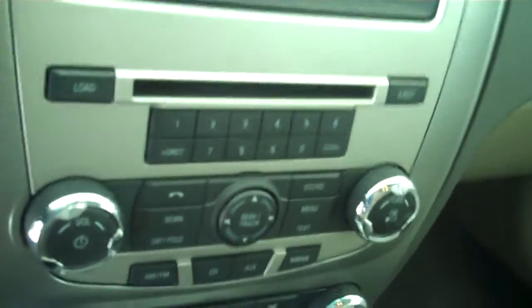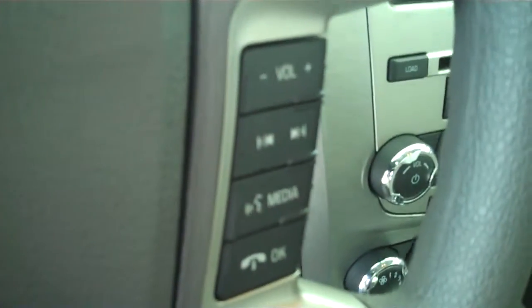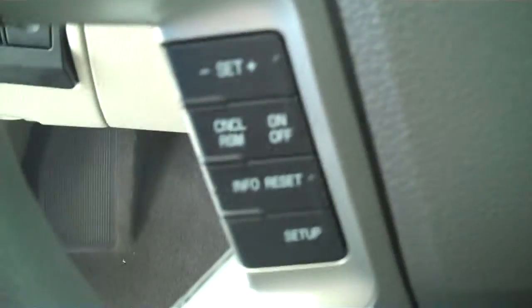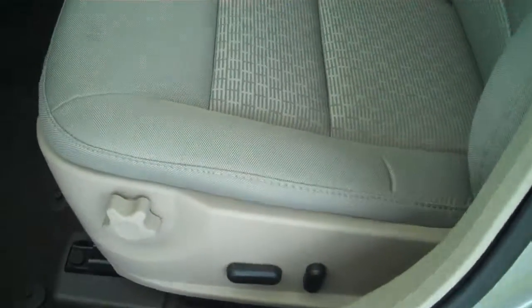It has AM FM stereo radio with CD, heating and air conditioning, and volume control for the radio on the steering wheel. It has cruise control, power windows, power mirrors, power door locks, and power seats on the driver's side. This is a five passenger vehicle with a full bench seat in the back.